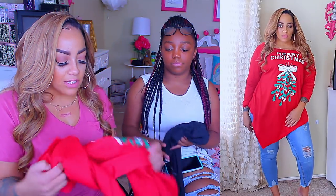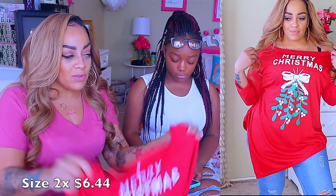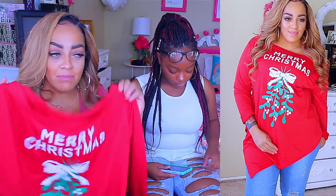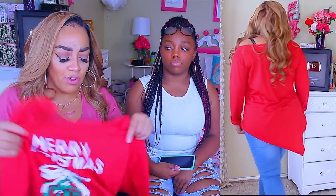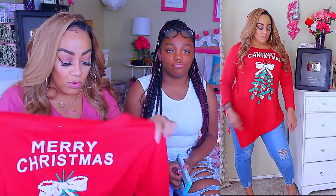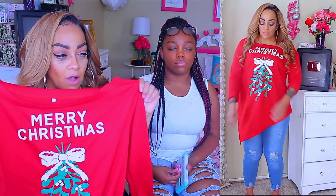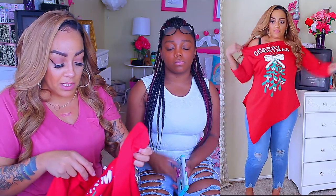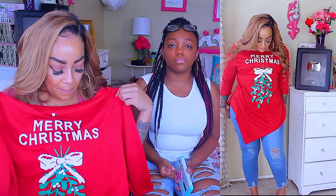I also got this dress but it was kind of tight — my arms felt like they were suffocating. It says 'Merry Christmas' and when it's Christmas time I'll be all decorated out. I just think Christmas is so much fun and festive. My mom said she's going to borrow this, so I'll definitely let her wear it. But I'm not about to wear it as a dress — it's a double XL and maybe I should have gotten a 3X, but the sizing varies.